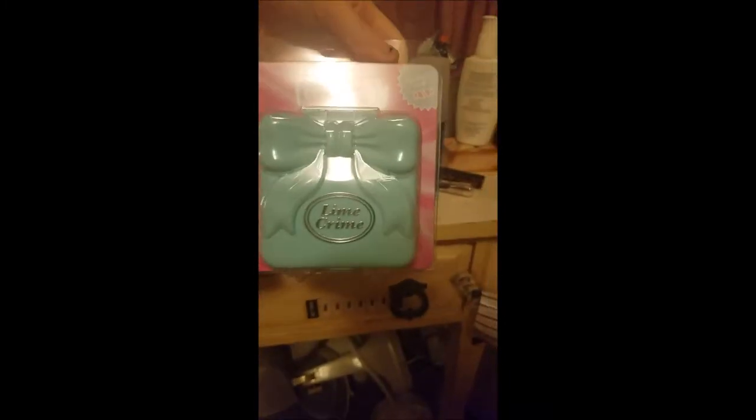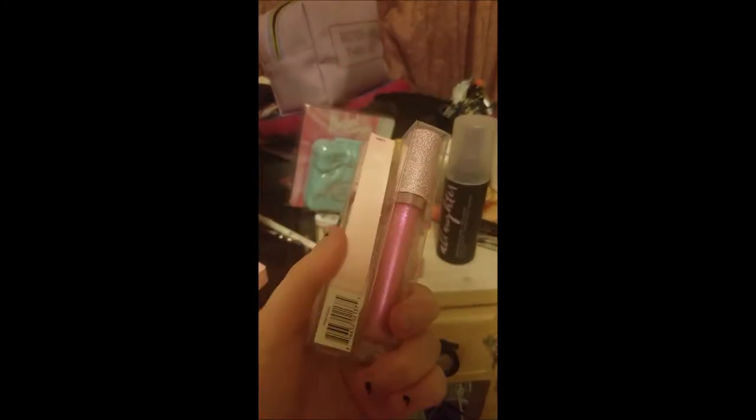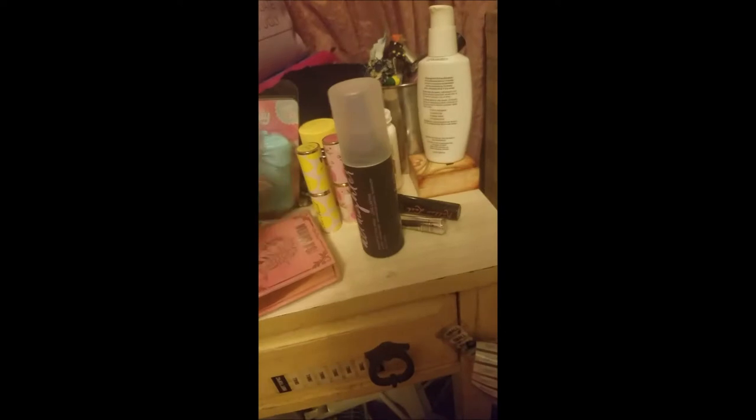Yo, what up? I know it's been a hot minute since I done content, but today we're gonna do content. So I'm gonna review the Pocket Candy Palette by Lime Crime — this one is in Bubblegum. I also got some Diamond Crushers because I already have a couple and wanted more. I bought this stuff on sale, so these were only five bucks, and these two palettes were like ten bucks each.